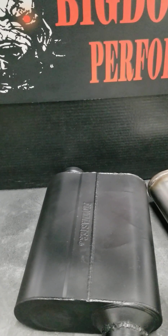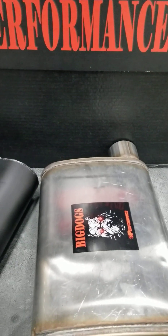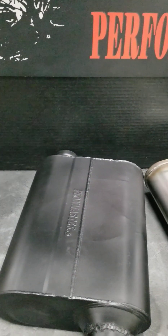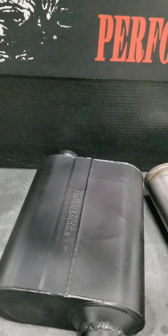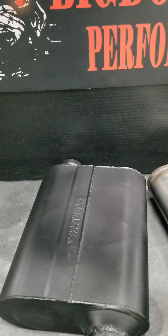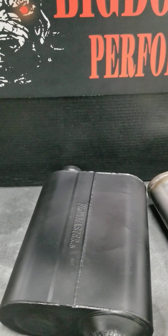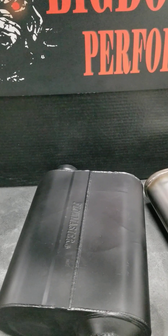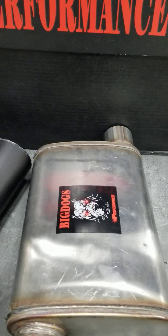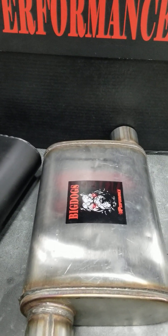We all know how the Flowmaster mufflers sound, and we all know how the mufflers that we sell sound. They both sound good. But this muffler, the Flowmaster 40 Series, has a nice sound to it. It has a drone sound to it around 2,000 RPM. And some say on certain applications with certain exhaust systems and headers, it may have a hollow type sound to it.